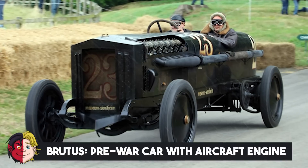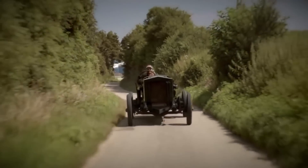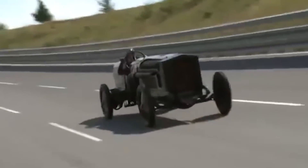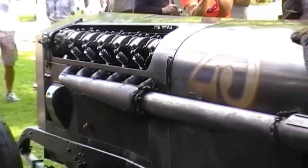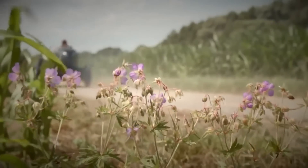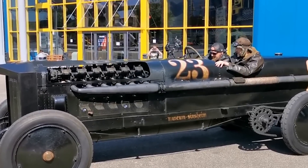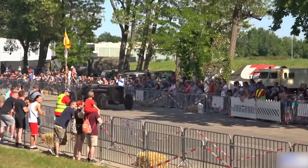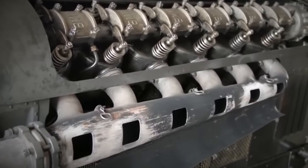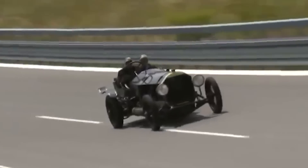Number 14: Brutus, Pre-War Car with Aircraft Engine. With a name like Brutus and an engine more designed for a jet than a car, this is undeniably a beast of a vehicle. It features a BMW engine with 550 horsepower of output at 1,530 revolutions. The danger levels were so high that shortly after construction was finished, the first driver chosen to ride in the car was picked specifically because he didn't have any children.